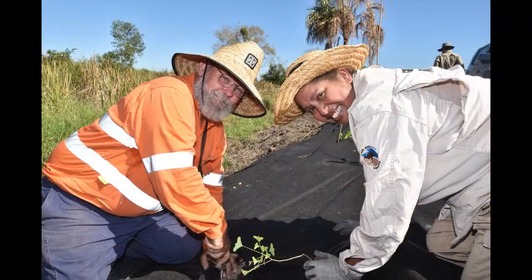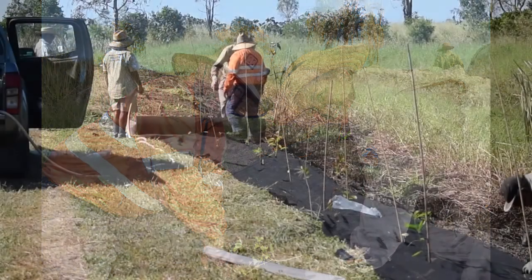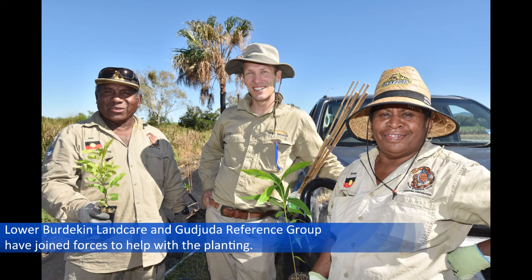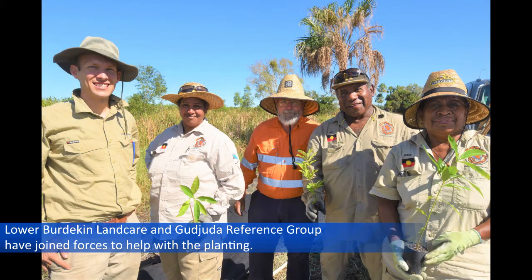We've got Peter Thomas from Loma Burdekin Landcare, who has all his knowledge about propagation and native flora and native plants. And the rangers have a lot of experience planting on the ground here. So it's great to have them working together.